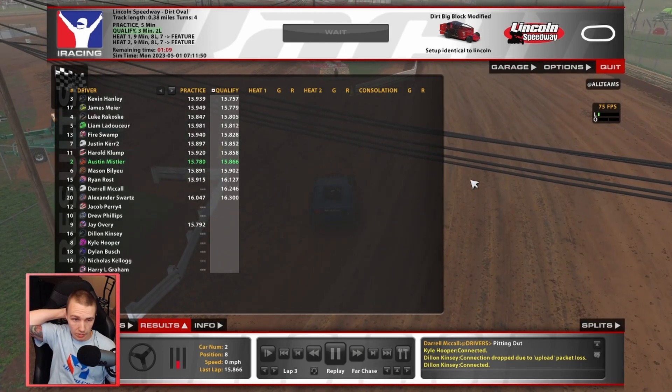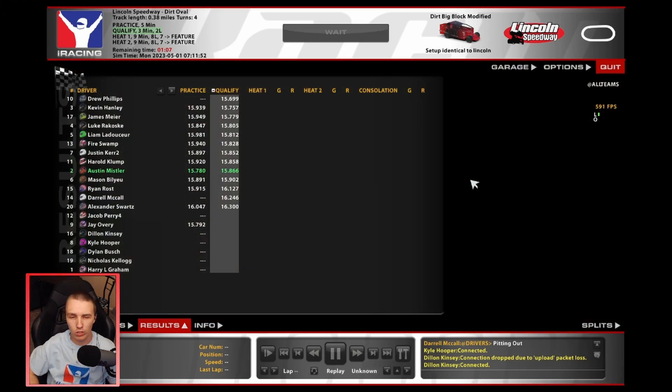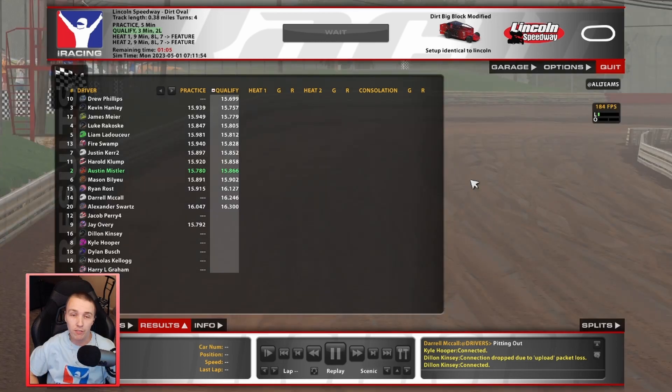There are 20 cars here, it's a pretty full field - I think it could hold 22. We're definitely going to have a consolation race. Seven make it from each heat, so we just need to be top 7 to make sure we make it to the feature race. I'll bring it back when we're getting ready to take the green in the heat races.